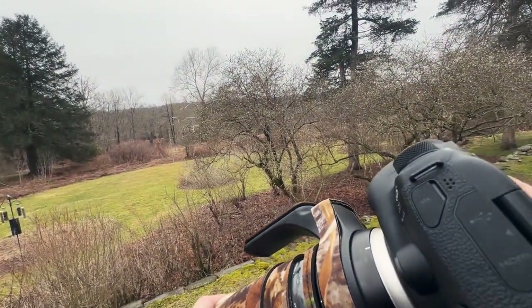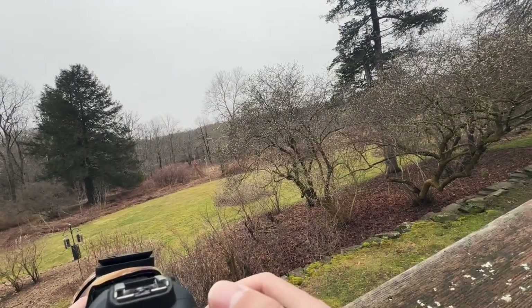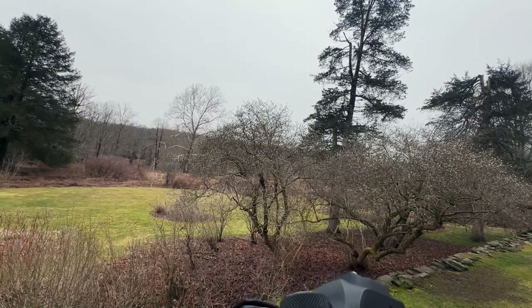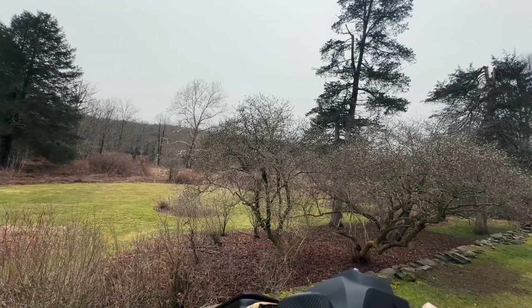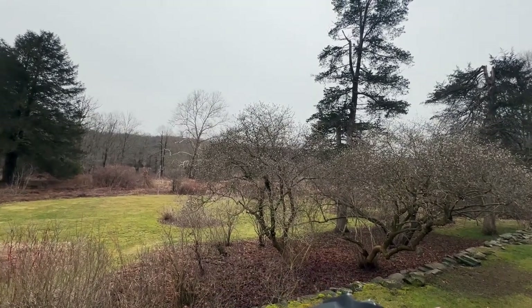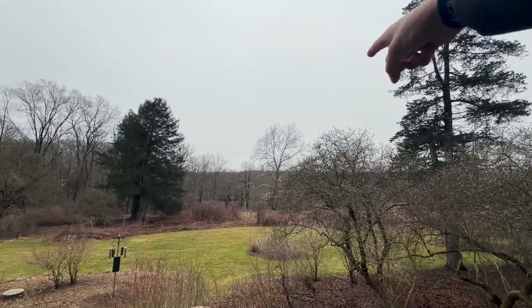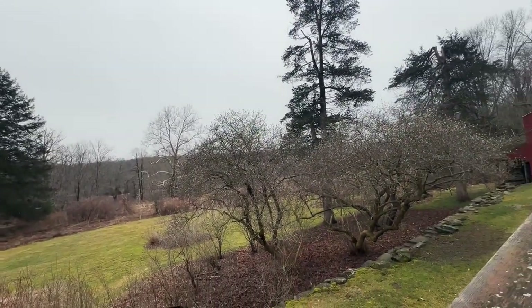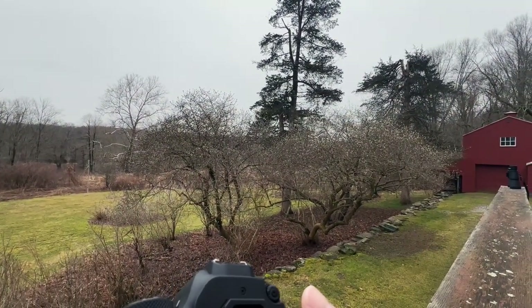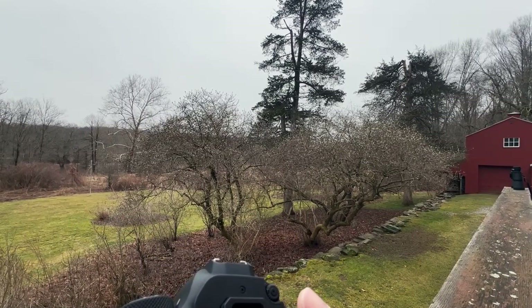A bunch of tufted titmice and chickadees here to feed. Are you looking for a particular bird? Apparently there's red-breasted nuthatches here — that's something I've never seen before. But I'm just waiting for anything to land on that branch right there because my camera's got a really nice angle. They do have tufted titmice here and they do have nuthatches.